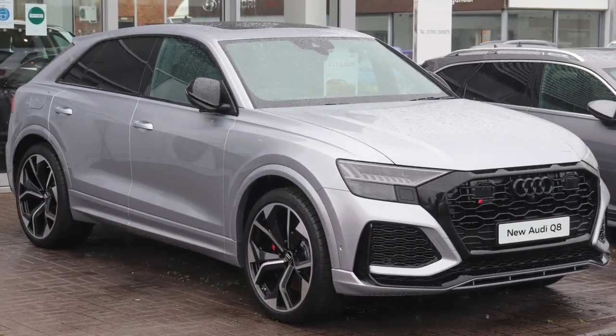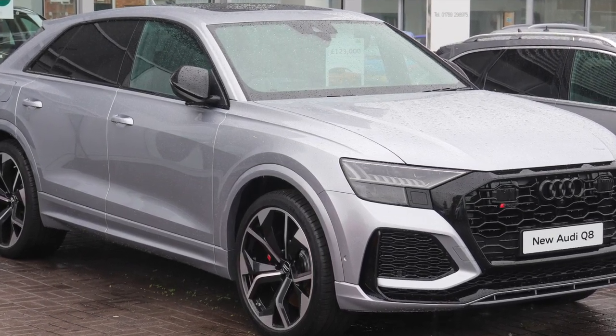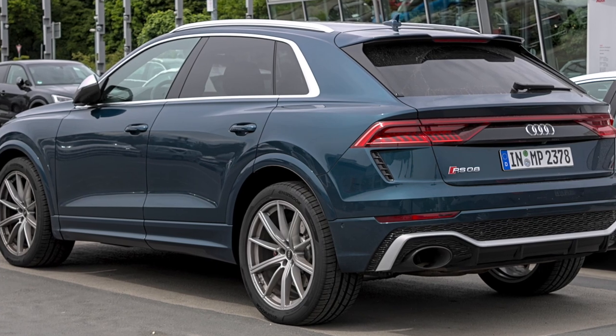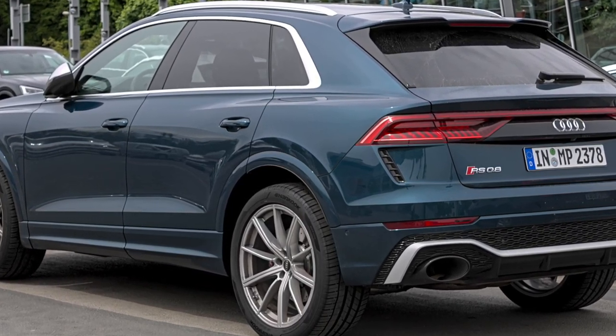Its aggressive design cues, such as the honeycomb grille and massive air intakes, give it a commanding presence on the road. The RSQ8 combines the spaciousness and versatility of an SUV with the performance capabilities of a sports car.